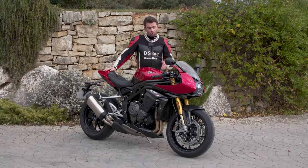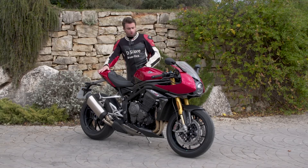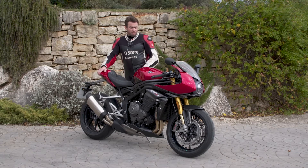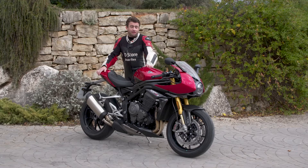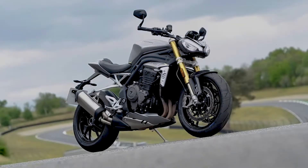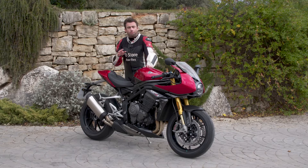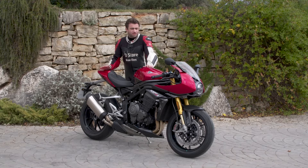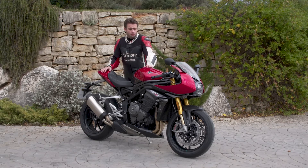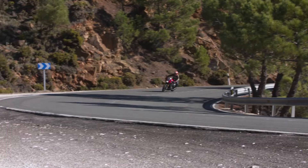On a pu déjà prendre en considération pas mal de changements sur cette moto. Cette Speed Triple RR est tout simplement basée sur la Speed Triple RS que nous avons essayé il y a quelques mois. Au niveau moteur, c'est exactement la même configuration. On est toujours sur 180 chevaux, il n'y a pas eu la moindre modification moteur pour l'adaptation en RR. Je trouve que c'est une très bonne idée, étant donné qu'il y a déjà beaucoup de puissance. Ce moteur est toujours assez agréable.